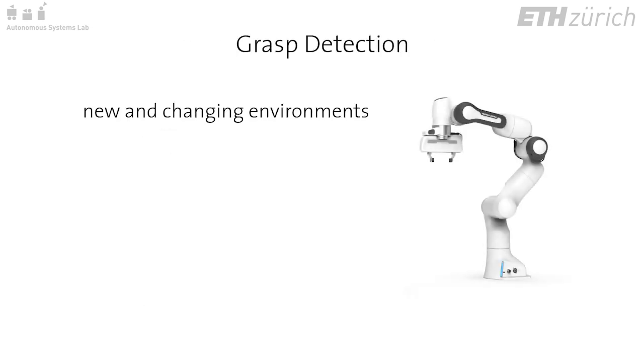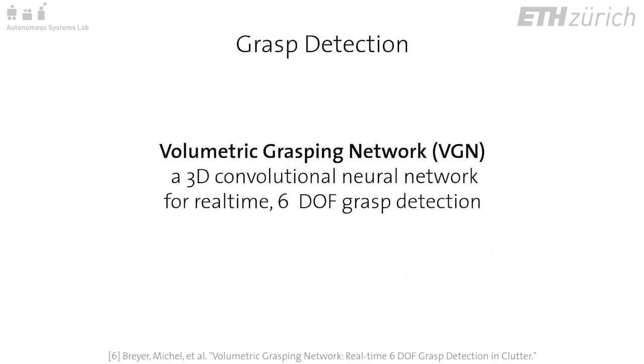For grasping in new or changing environments, we want to detect grasp configurations that work for previously unseen objects and that are also robust to collision with other objects. This work uses a 3D convolutional neural network for real-time 6 degree of freedom grasp detection.